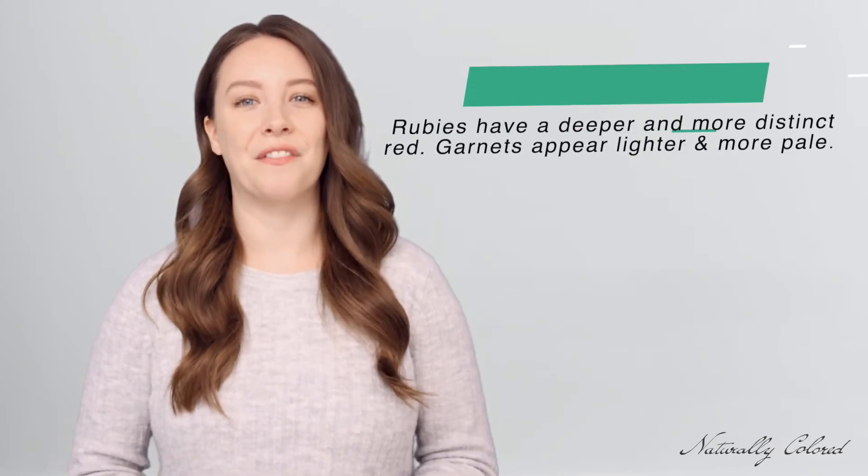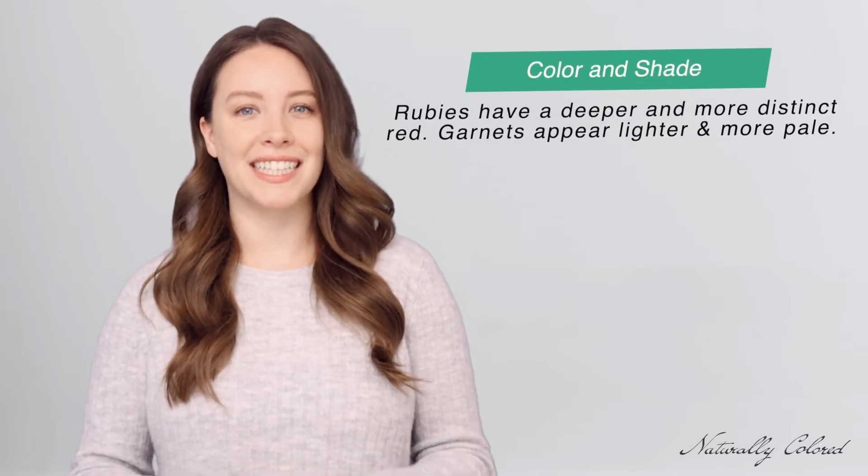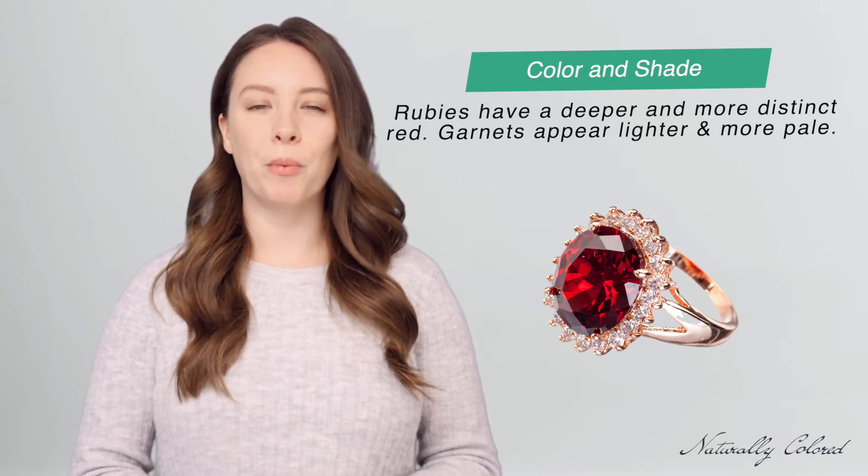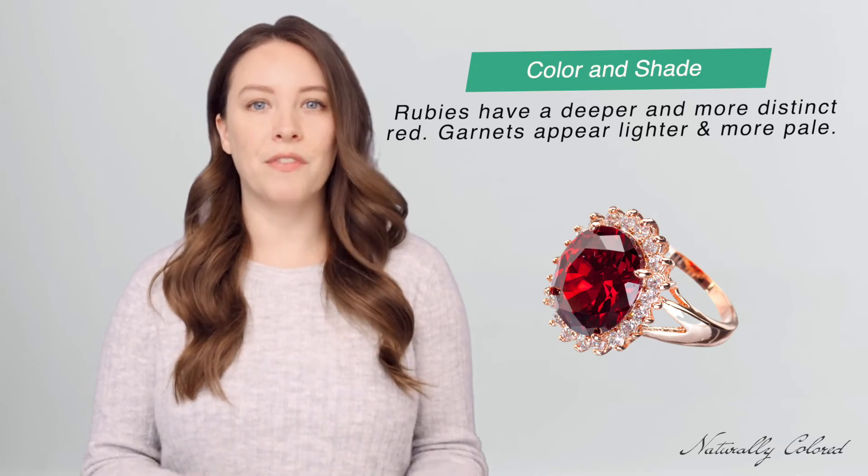Both stones have an impressive shade of red, but rubies have a deeper and more distinct red color, while garnets appear lighter and more pale. Rubies could even seem slightly purple — some would even say bluish — but if the hue of the stone leans towards shades such as orange or yellow, you're probably looking at a garnet.